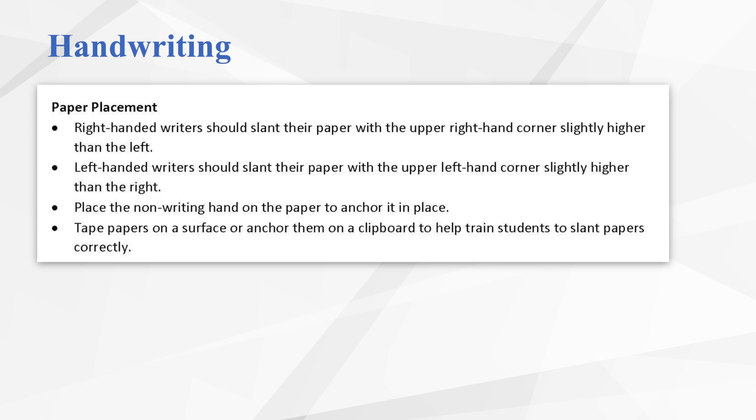The last readiness tip is paper placement. Making sure students have their paper anchored on their tabletop in the right position will support correct letter formation. Right-handed students should have the upper right-hand corner of their paper slightly elevated; left-handed students should have the left corner slightly elevated, though some left-handed students find it more comfortable to keep the paper completely straight. Students should use their non-writing hand to anchor the paper. Students who have difficulty with correct placement might benefit from a piece of tape on their desktop to line up the top of their paper, or a clipboard — just ensure the metal piece doesn't obstruct their hand movement.